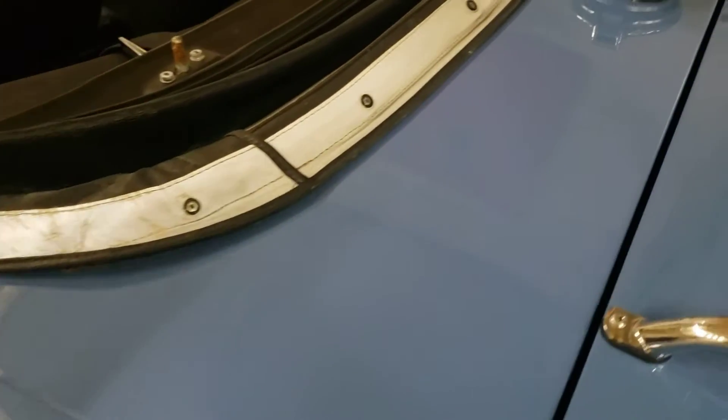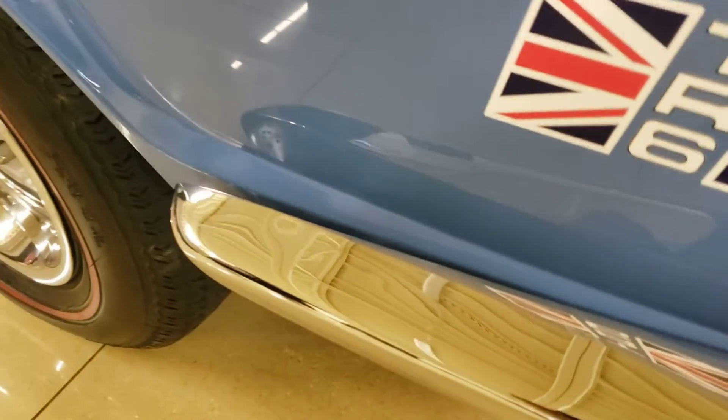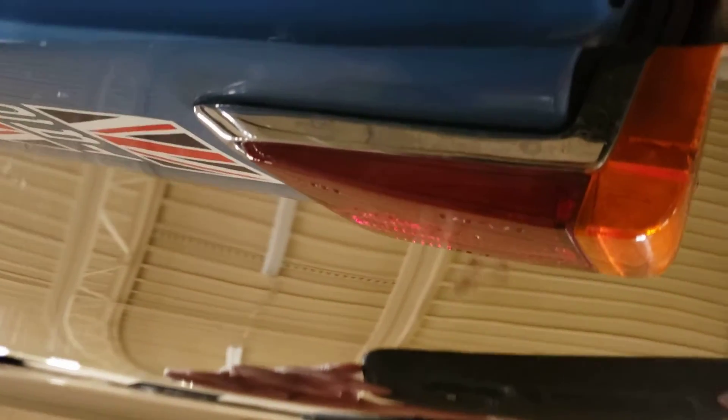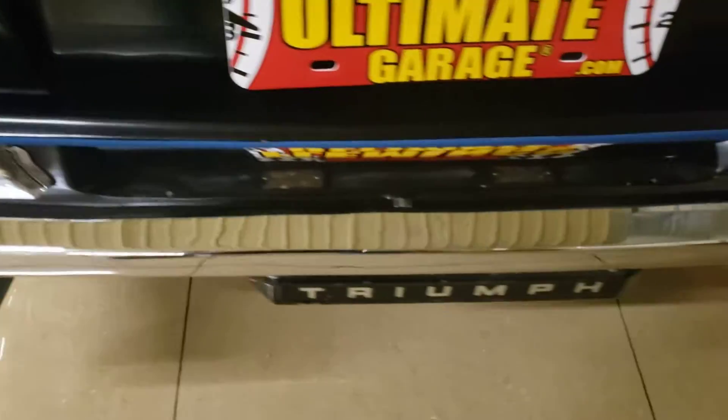This is the part that I believe was repainted, but you'll see it's very well blended. As I walk around, I'll show you the chrome. There's a little blemish right there, but otherwise the chrome is in very good shape.